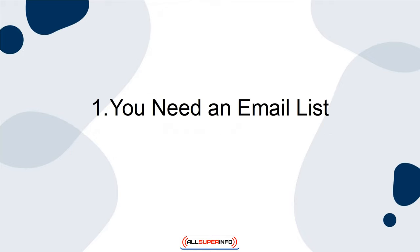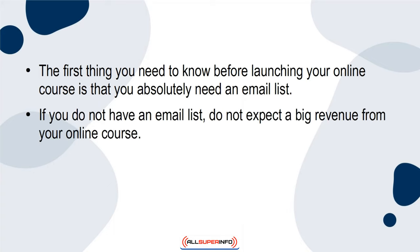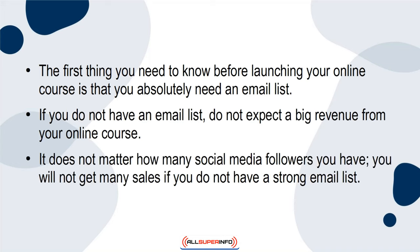1. You need an email list. The first thing you need to know before launching your online course is that you absolutely need an email list. If you do not have an email list, do not expect a big revenue from your online course. It doesn't matter how many social media followers you have — you will not get many sales if you do not have a strong email list.